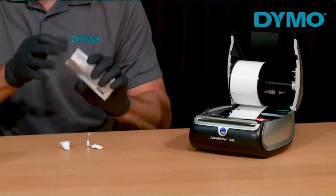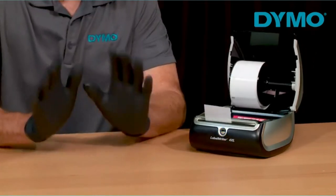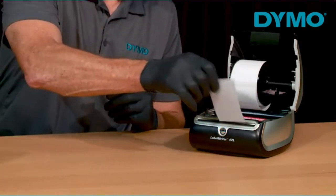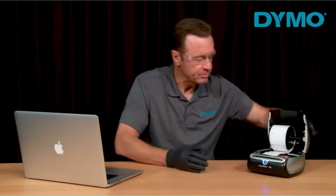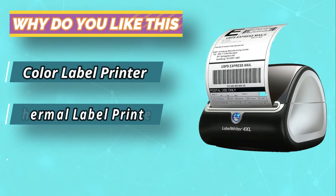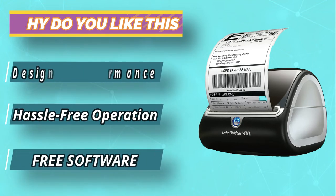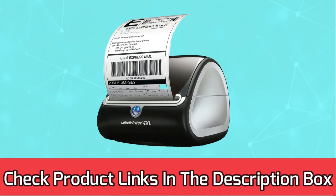This printer is one of the best thermal shipping label printers as it prints 53 4-line labels of standard size and 129 similar 4-line high-capacity labels in 1 minute. The quality of the print is equally good for graphic prints. The company takes orders online and prints leading shipping labels for Etsy and Amazon. When measuring the speed of the 4 XL for mailing labels, it was about the same as Dymo's Label Writer 450 — it took 3.1 seconds to print a mailing label and 60 seconds to print 50 labels, working out to about 50 labels per minute. For current prices and discounts, check the links in the description box.